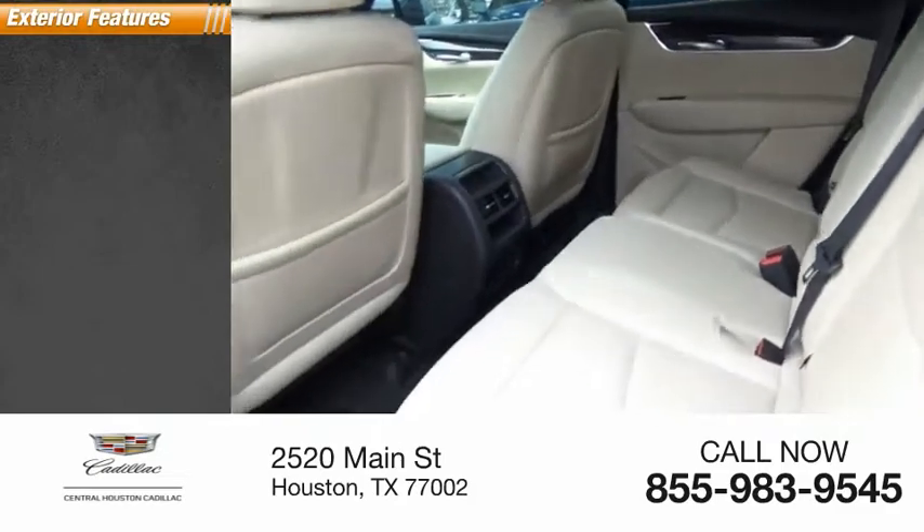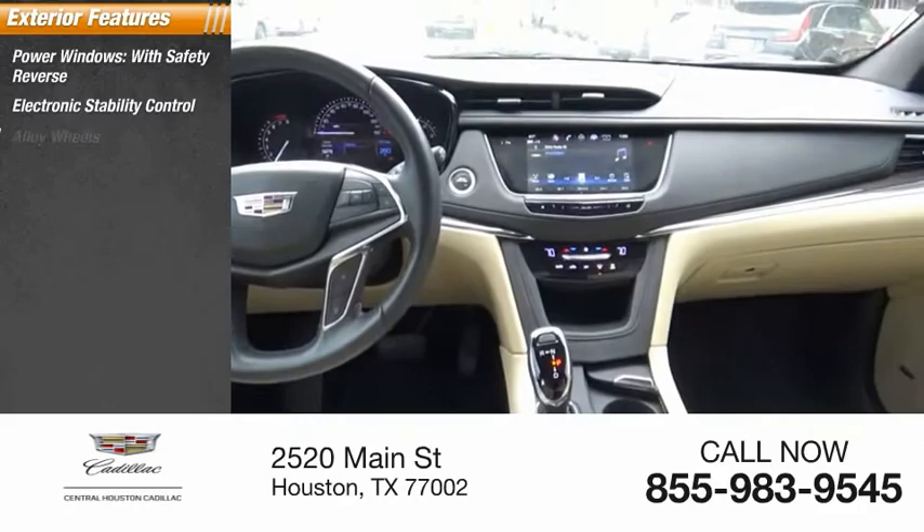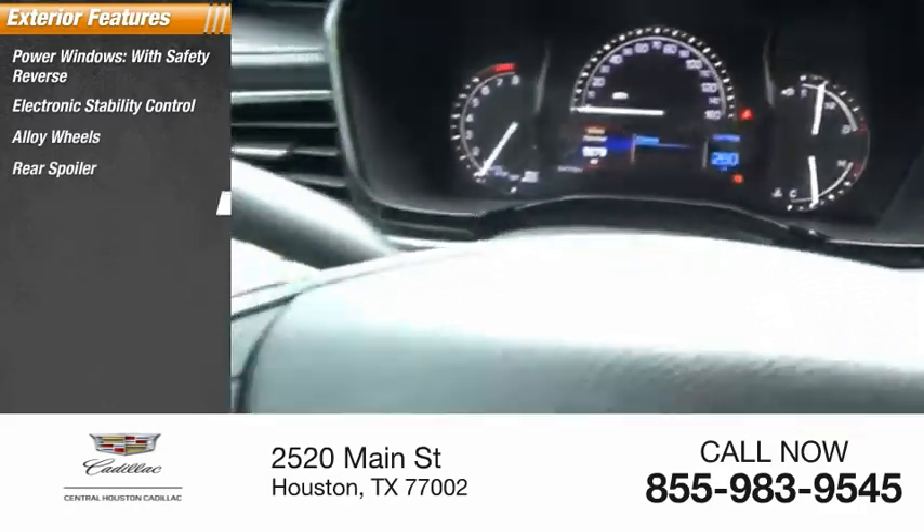Here are some of this vehicle's great options: power windows with safety reverse, electronic stability control, alloy wheels, rear spoiler, and roof rails.